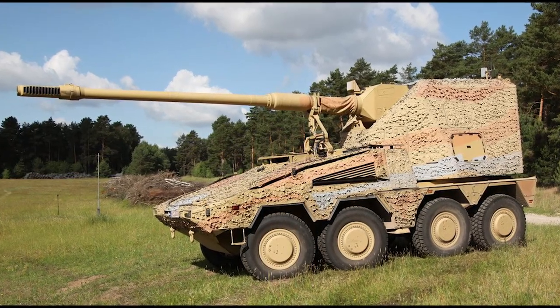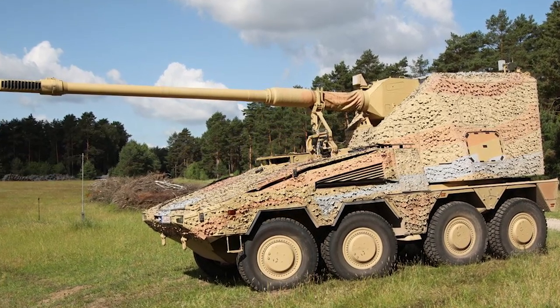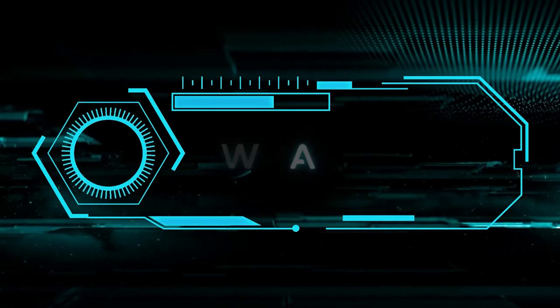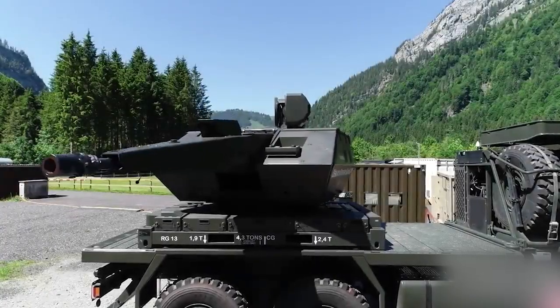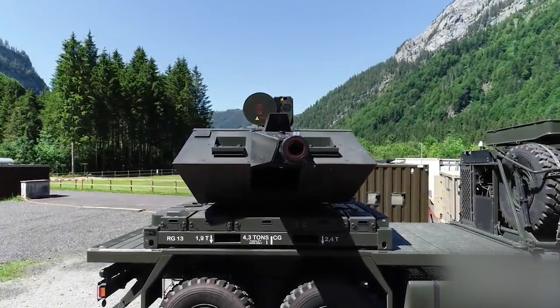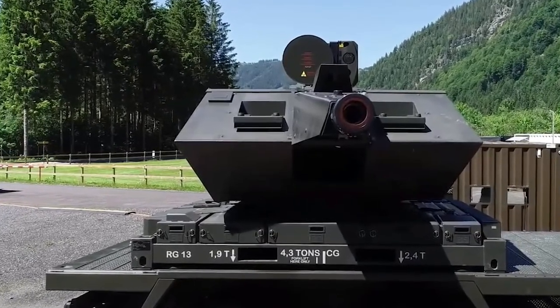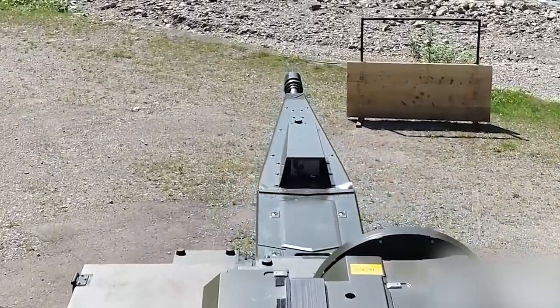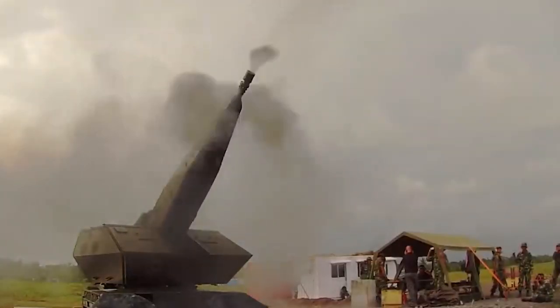Skynex operates on a wheeled platform and closely resembles a wheeled self-propelled howitzer. The main armament is the 35mm automatic cannon Oerlikon MK3, which has an effective firing range of 4,000m and can deliver 1,000 rounds per minute. The projectiles' muzzle velocity exceeds 1,400m per second.